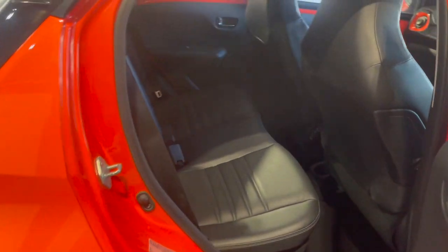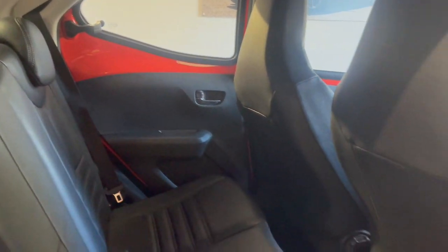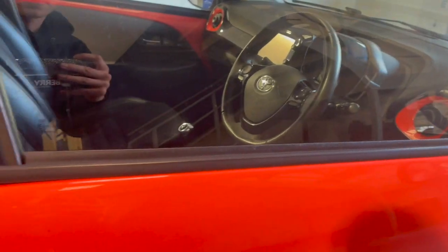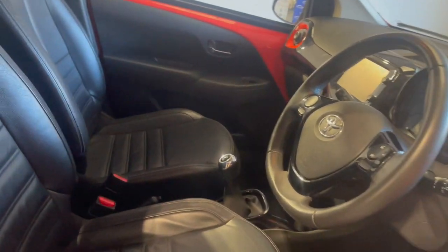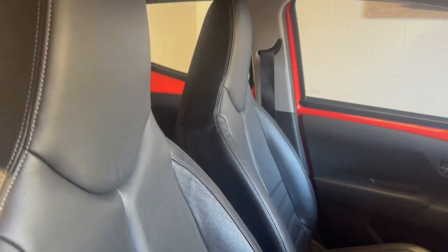Going into the inside — full leather interior with really comfy seats. Moving to the front, same style leather seats with a bit of lumbar support — really comfy and nice.